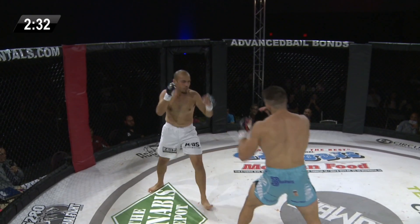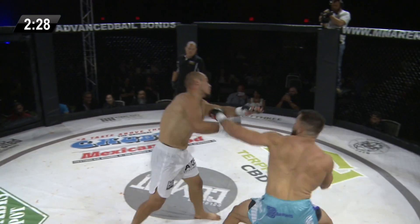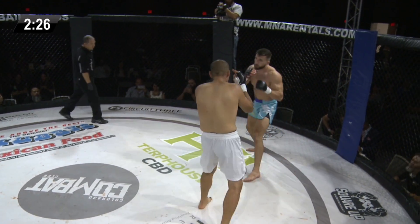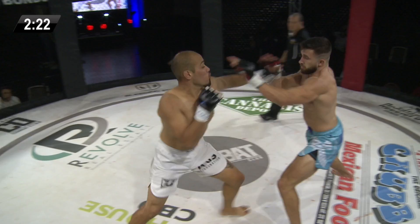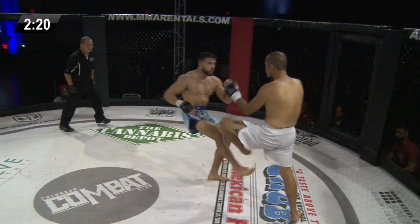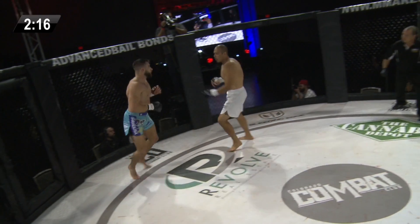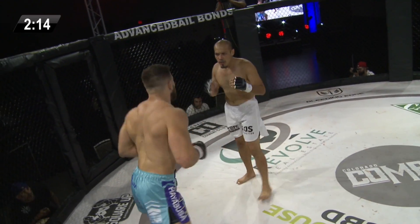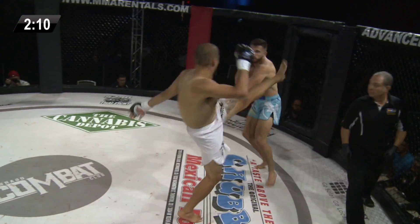Mena's coming forward, he's trying to walk him down. He's got a little bit of showmanship, calling Kurt on. He is chasing a little bit though as opposed to cutting him off. That's also smart on Kurt's side — to recognize that if he's not going to cut me off, I might as well just keep on trying to create my own angles. It was a good overhand by Mena there. Kurt needs to get some respect here; Mena's not really respecting him, he's trying to walk him down.